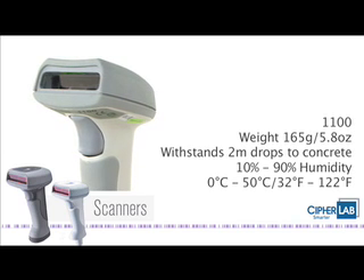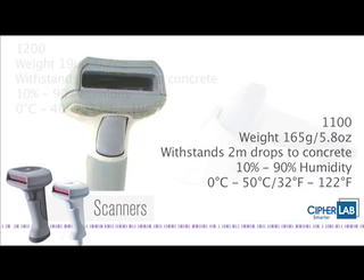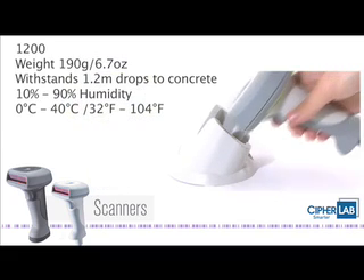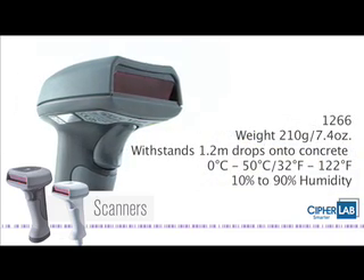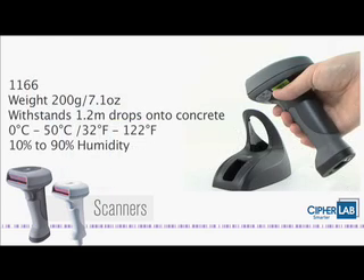All models are tested to the highest standards. The scanners are lightweight and comfortable for all-day usage. They are also rugged and durable, capable of withstanding multiple drops to concrete and coping at a wide range of operating temperatures and levels of humidity.